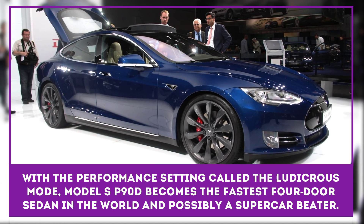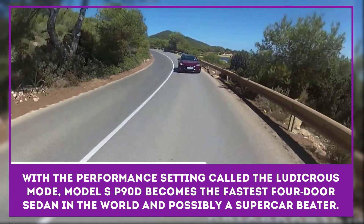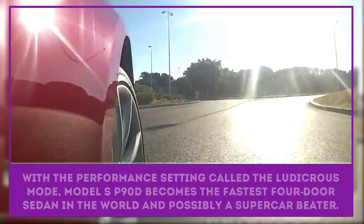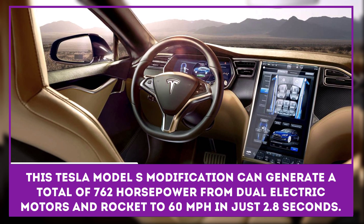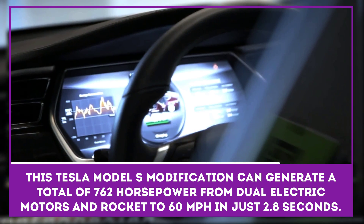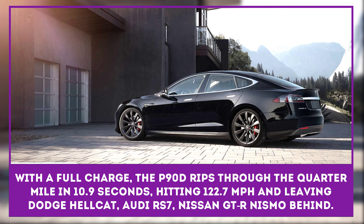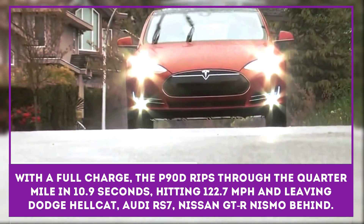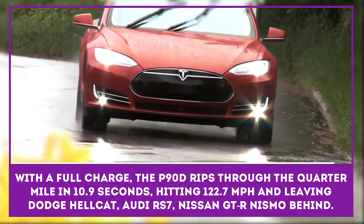Tesla's Model S is a hell of a machine by itself, but with the performance setting called Ludicrous Mode, the P90D modification becomes the fastest four-door sedan in the world and possibly a supercar beater. The Tesla Model S can generate a total of 762 horsepower from dual electric motors and rocket to 60 miles per hour in just 2.8 seconds. With a full charge, the P90D reliably rips through the quarter mile in 10.9 seconds, hitting 122.7 miles per hour and leaving the Dodge Charger SRT Hellcat, Audi RS7, Nissan GTR Nismo, and even Porsche 911 Turbo S behind at the strip. But in sprints much longer than that, the Porsche will walk away as the Model S nears its 155-mile-per-hour top speed.